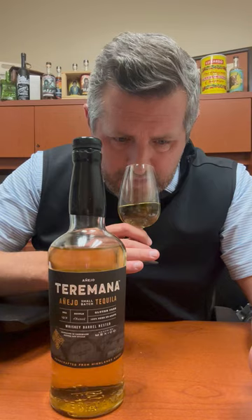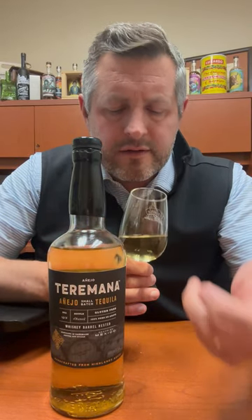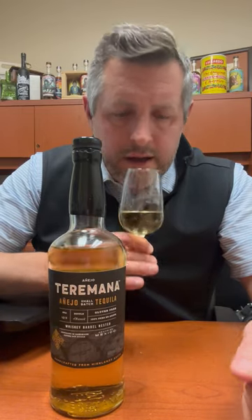Right off the bat on the nose, this is just like a smokestack of vanilla — tons of like scraped-right-off-the-bean vanilla — maybe just a little hint of cooked agave, but not too much, and then just a little bit of fruit on the nose as well.